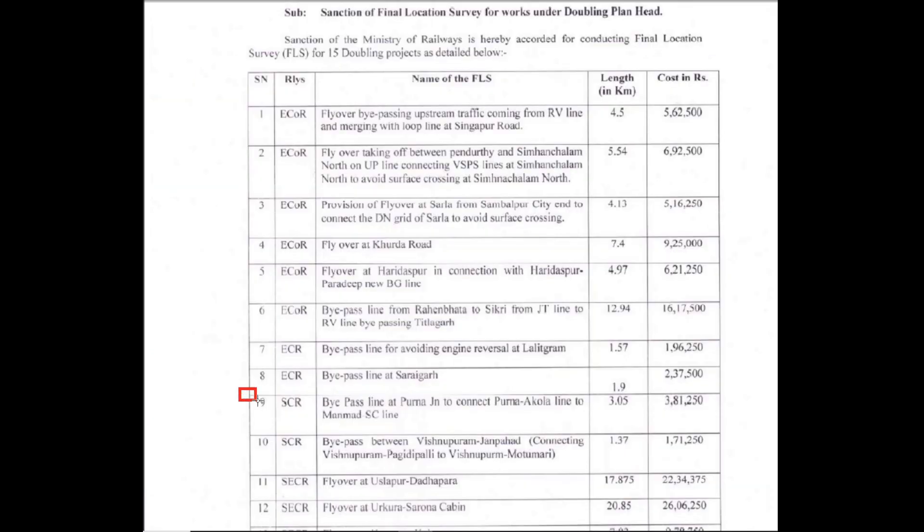In this PDF, the Railway Board has sanctioned several bypass line projects. The Purna Junction bypass line will be 3.05 kilometers in length, and approximately ₹3,81,000 has been sanctioned for the survey.